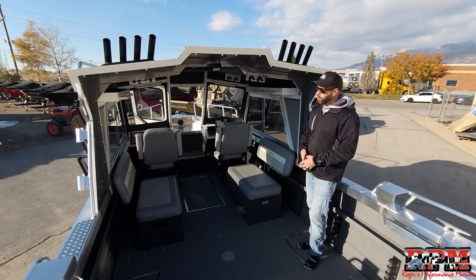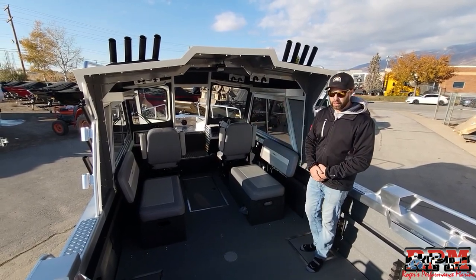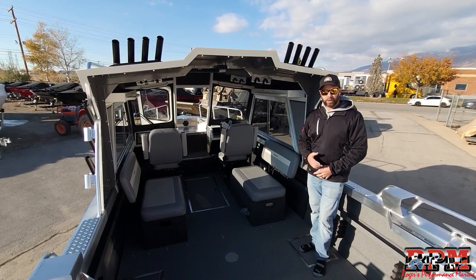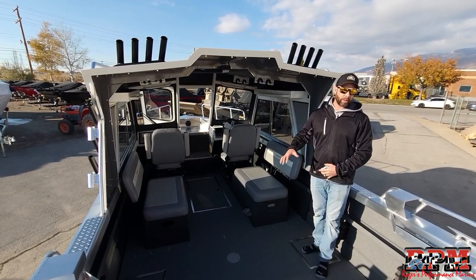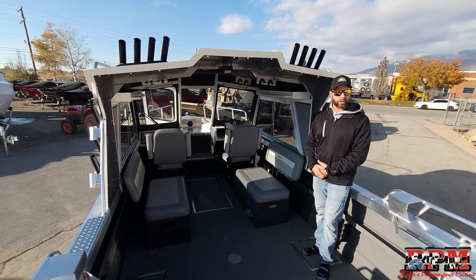To wrap up: this is a 2023 21-foot Chinook Pro with the standard canvas back and no aft bulkhead. If you have any questions about measurements or anything else, look us up — Rogers Performance Marine. Comment below or find us on our YouTube channel, Facebook, or Instagram.